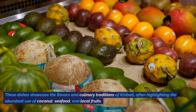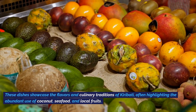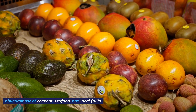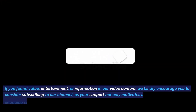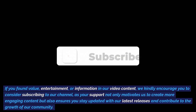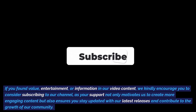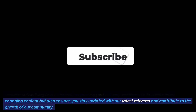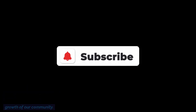These dishes showcase the flavors and culinary traditions of Kiribati, often highlighting the abundant use of coconut, seafood, and local fruits. If you found value, entertainment, or information in our video content, we kindly encourage you to consider subscribing to our channel. Your support not only motivates us to create more engaging content, but also ensures you stay updated with our latest releases and contributes to the growth of our community.